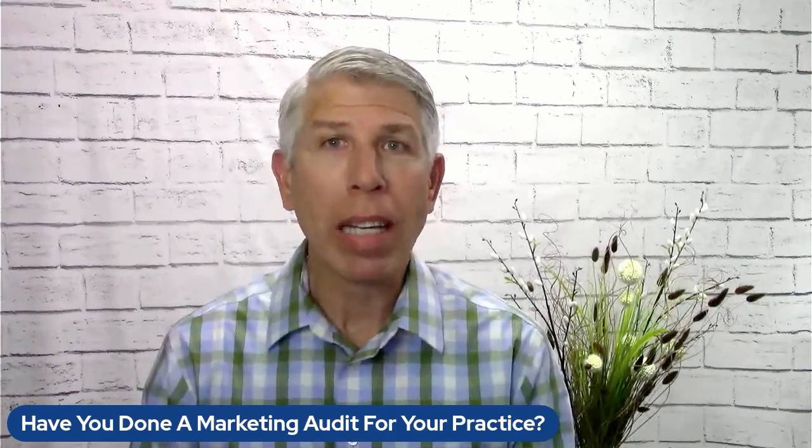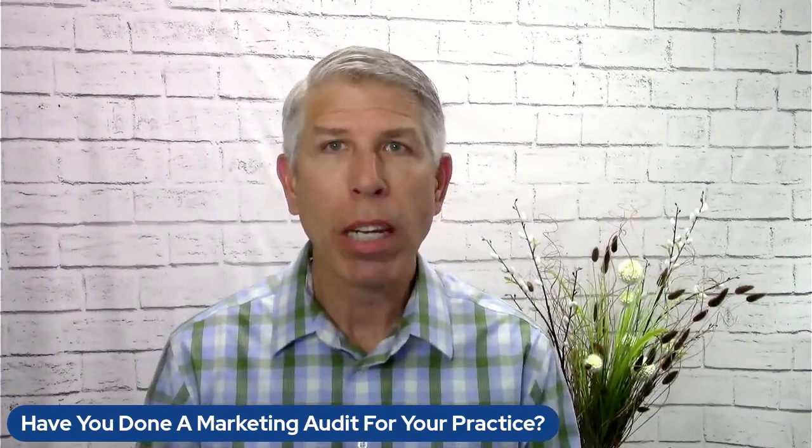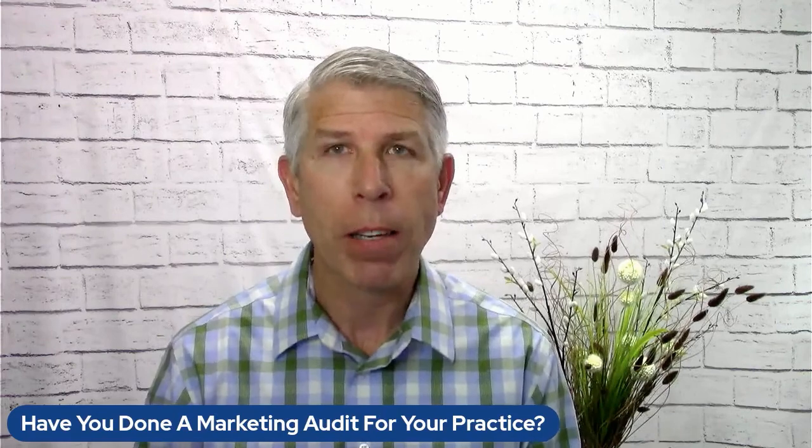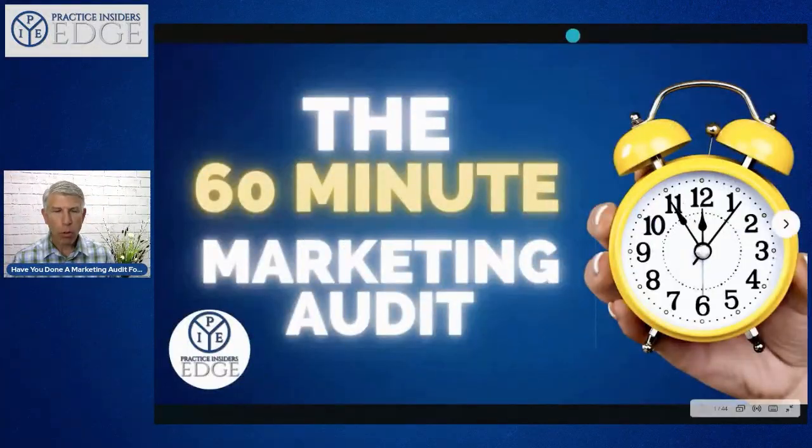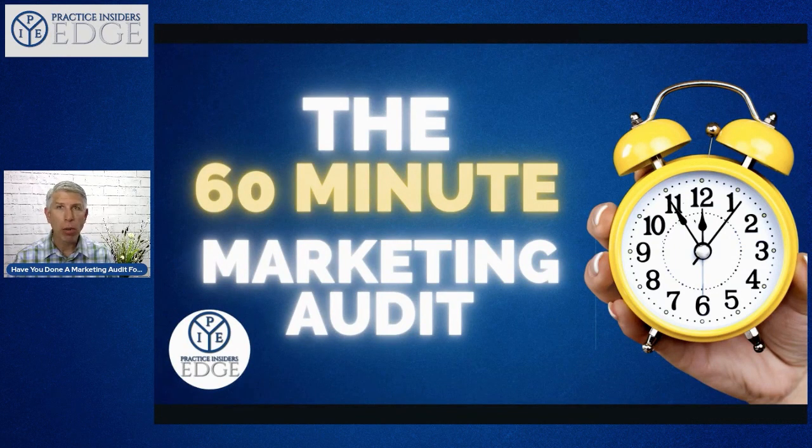Today I want to share a slide deck where we go over what we call a 60-minute marketing audit. This is something that you can do for yourself and your practice. It's a 60-minute marketing audit — something you can do simply to help you and your practice grow.